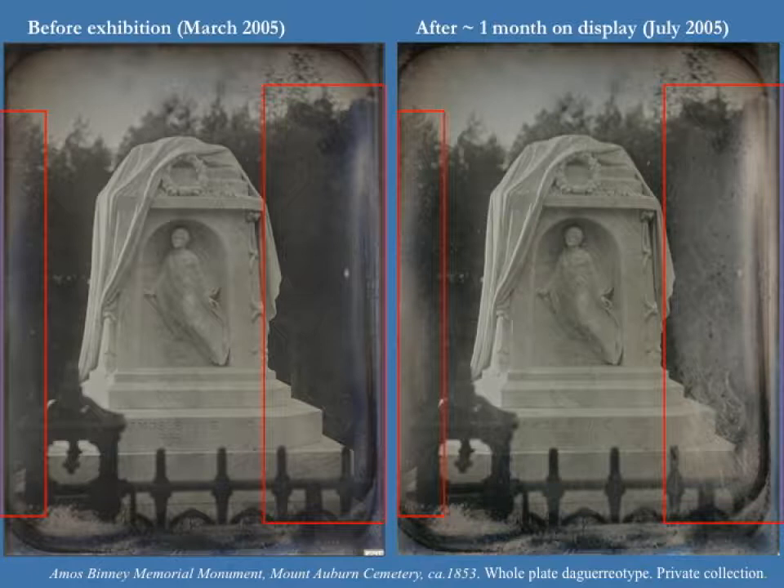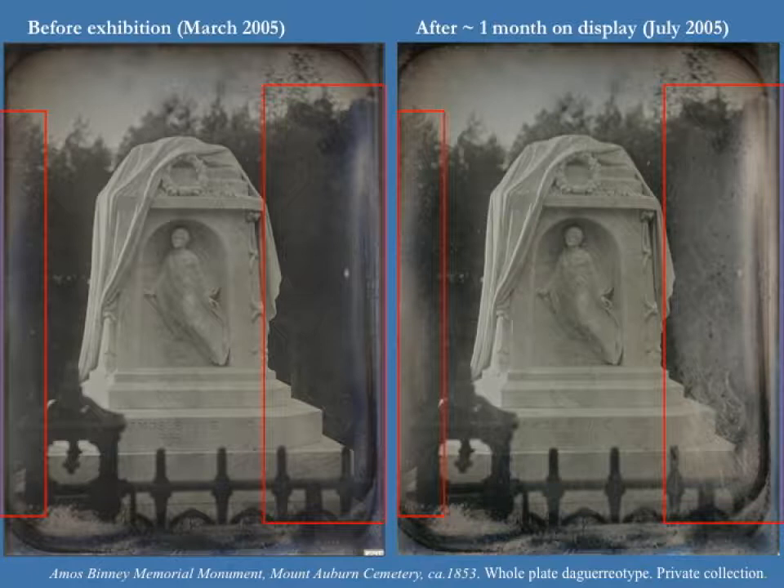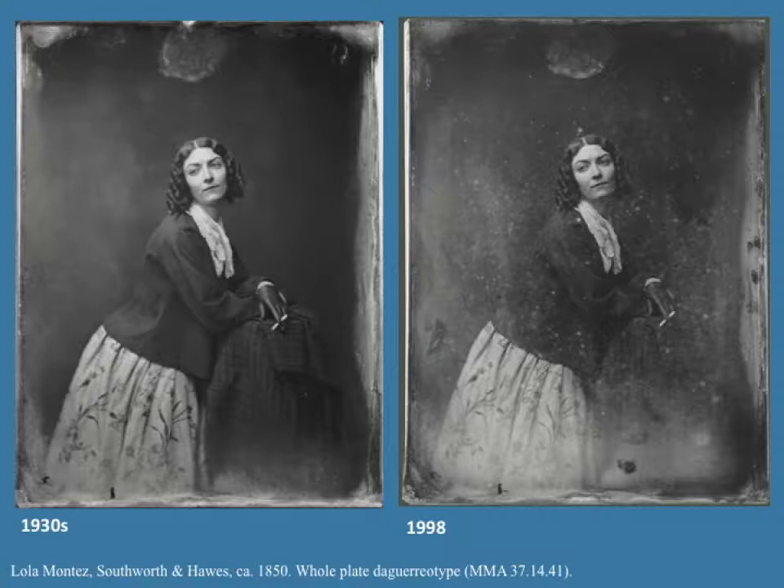This daguerreotype in a private collection was on display in 2005 at the George Eastman House. Within about three weeks to one month on display, it started to show a white haze. Other plates in the collection also started to form that white haze. Similar forms of deterioration have been observed in other daguerreotypes. This example is in the collection of the Metropolitan Museum: it was on display during the 1970s and it was then that it started to show this white spot and haze.